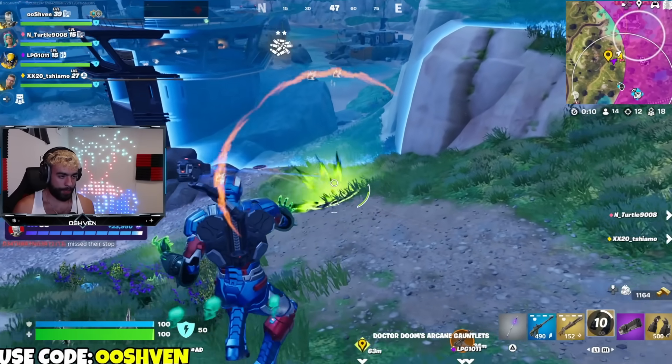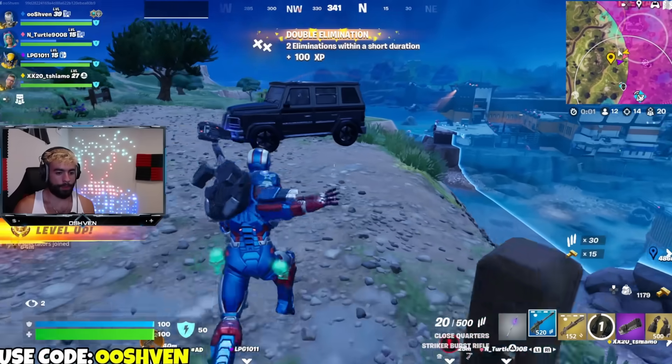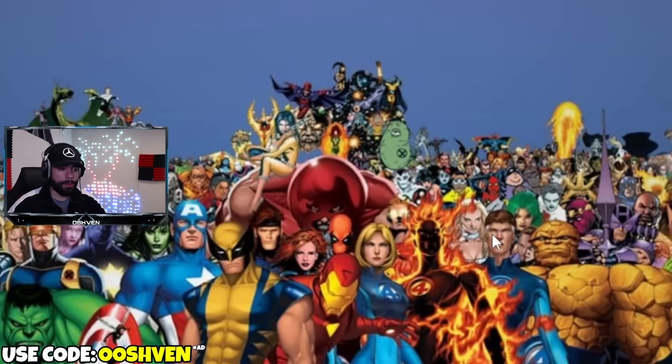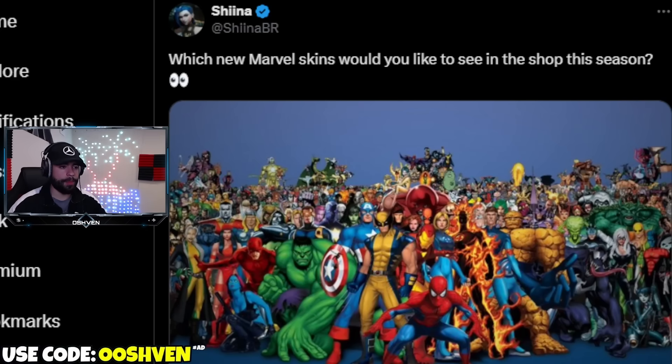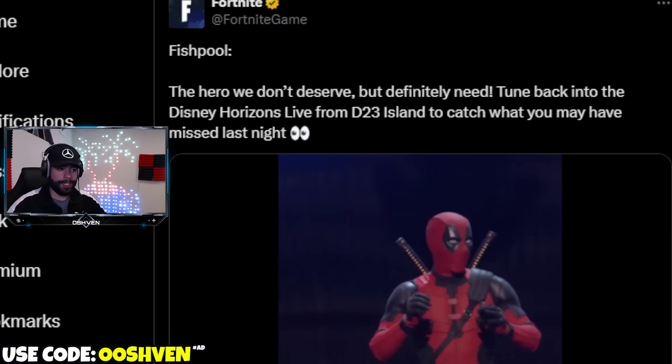Which new Marvel skins would you like to see in the item shop this season? There are a ton of different Marvel characters, so let me know your number one pick in the comments. Also confirmed: we'll be getting two Marvel LTMs this season. When these limited time modes drop, we may see quest rewards including XP and possibly items too — two different Marvel LTM modes coming through.